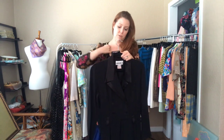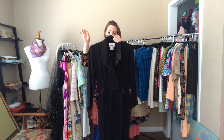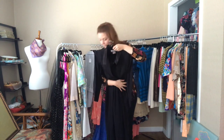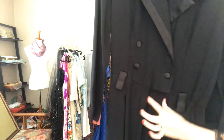Here's a really fun black jumpsuit — it's a 40 bust, 30 to 32 waist, and 44 hip. It hits me right at my ankles and comes with a matching black belt. You can see that collar, double buttoned, and it has a zipper enclosure.